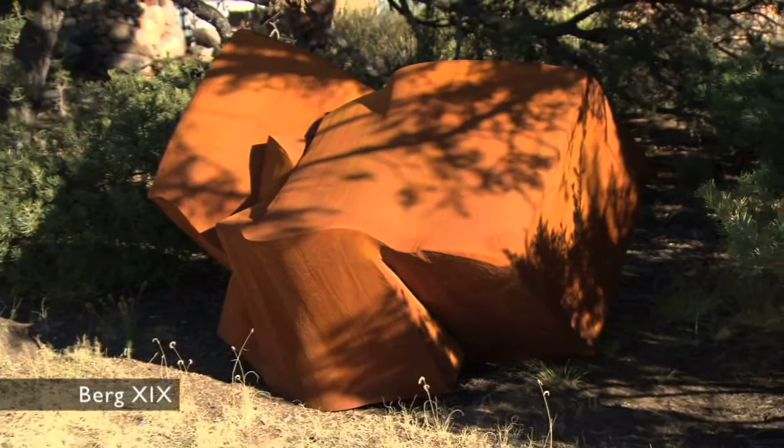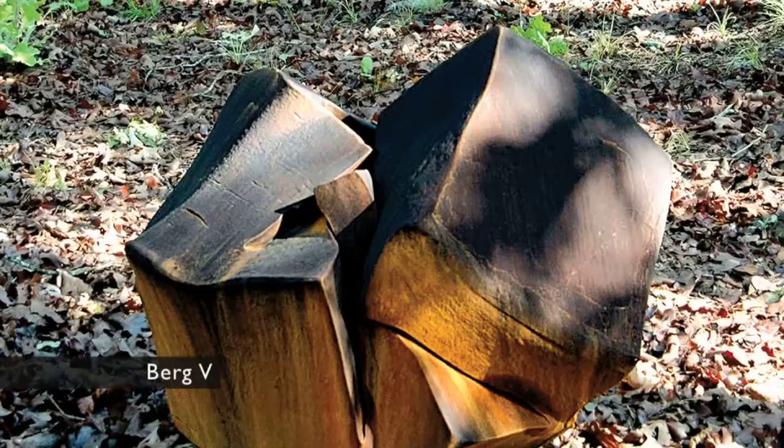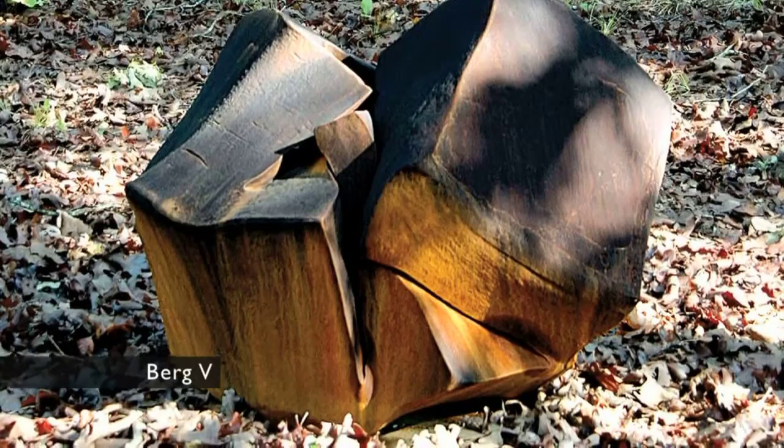Berg provides an example of the importance of the parent, and the title, of course, makes reference to the tip of something much larger than what it is that you're seeing.